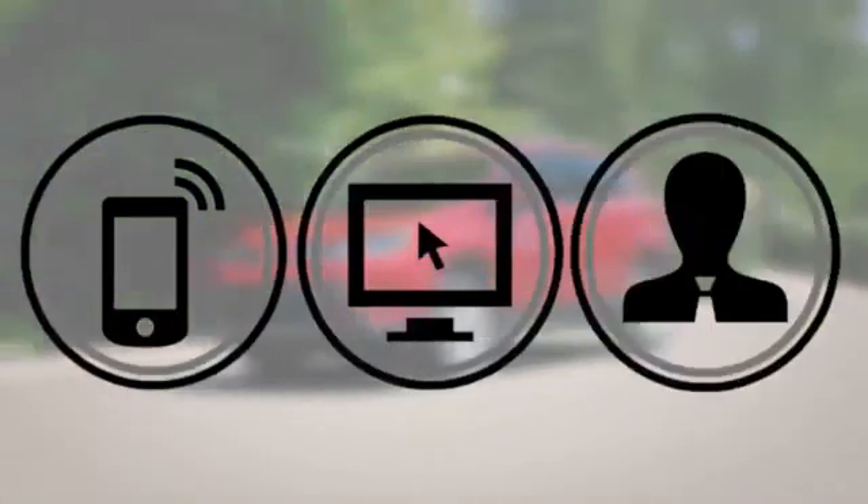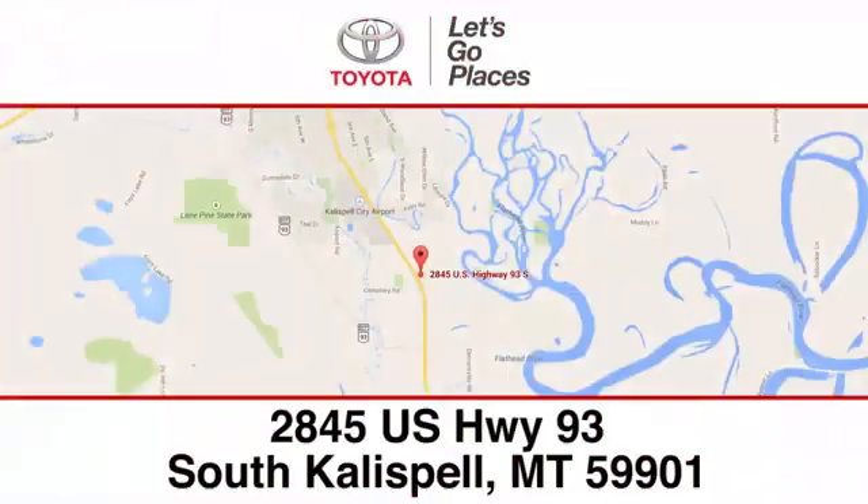Need help finding the perfect car to fit your needs? Call, click, or stop into Kalispell Toyota. We're conveniently located at 2845 U.S. Highway 93 South in Kalispell, Montana.